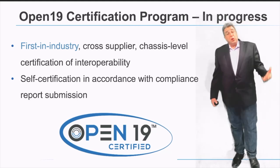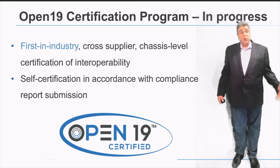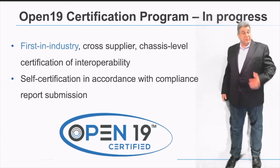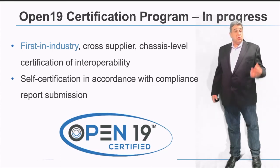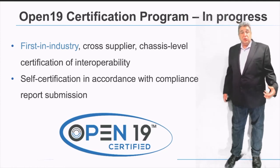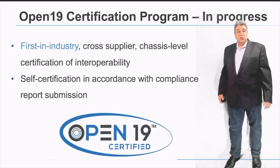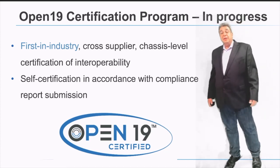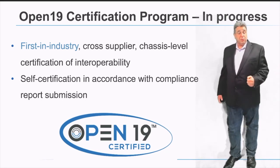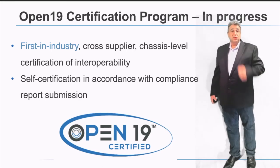As an open source platform, we are creating a certification program for compliance with the Open19 spec. The Open19 certified program is currently in development to create a full compliance model for open source technology, enabling smooth integration and eliminating the need for end users to repeatedly run integration testing. The program is based on self-certification by suppliers and is currently evolving, so stay tuned for more information.